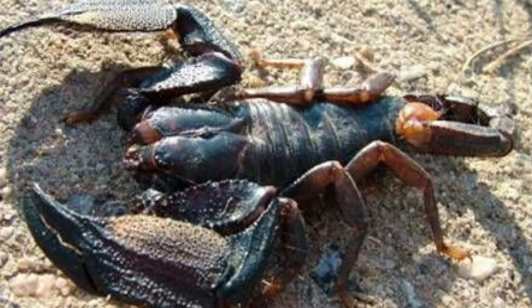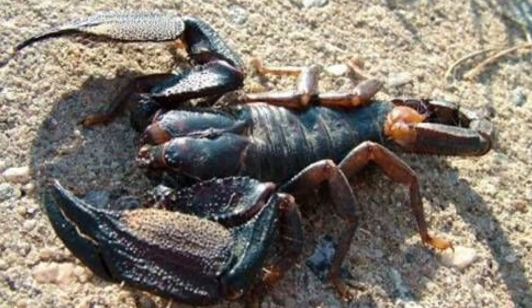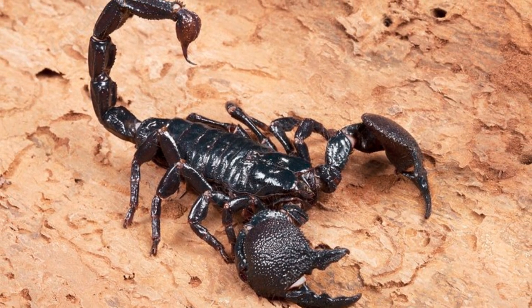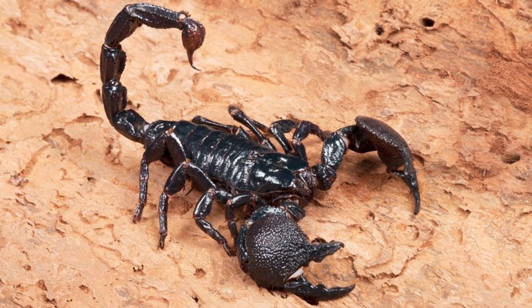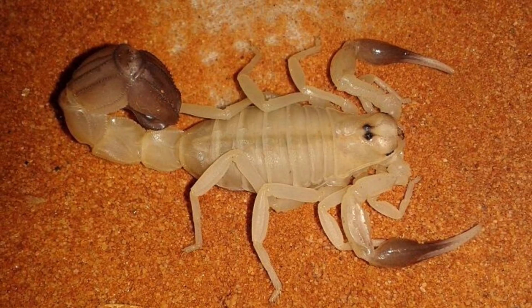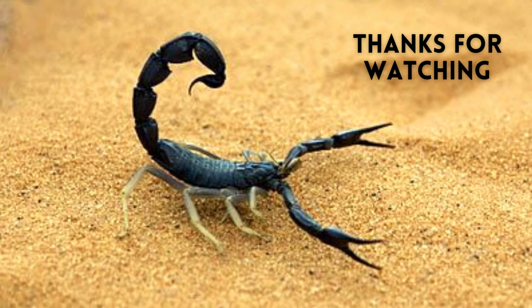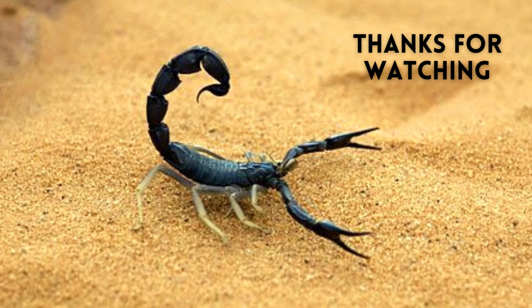As far as their fertility is concerned, the number of offspring scorpions can have differs according to each species, ranging from 2 to more than 100 per litter. So guys, these were some amazing facts about scorpions. I hope you enjoy the video.